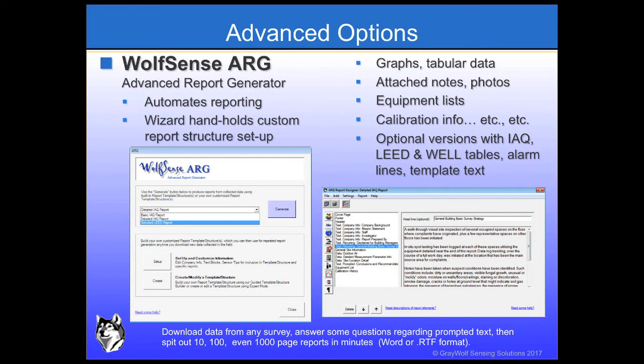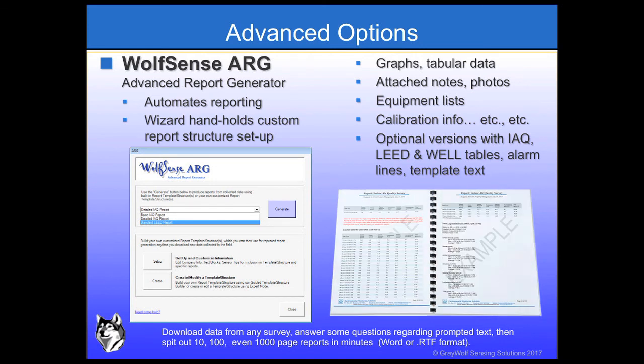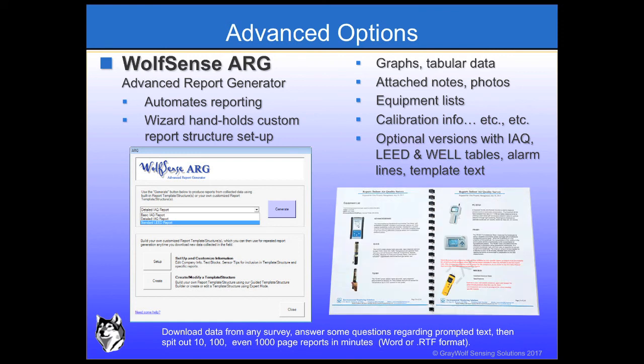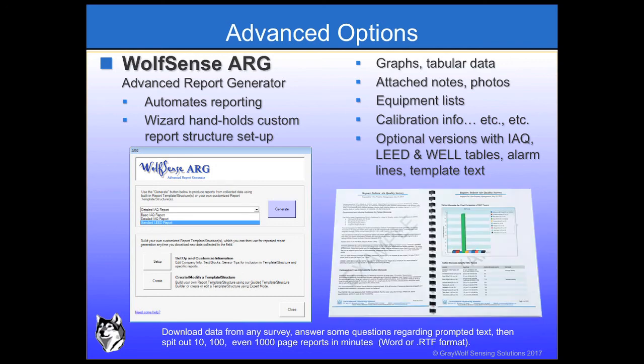Greywolf's optional advanced report generator software automates the entire reporting process. A wizard walks you through setting up a report structure to include template text, prompted text, graph styles, table styles, photo text note inclusion, and much more. Once the report structure is established, just download data and a report will output into Word or RTF format.